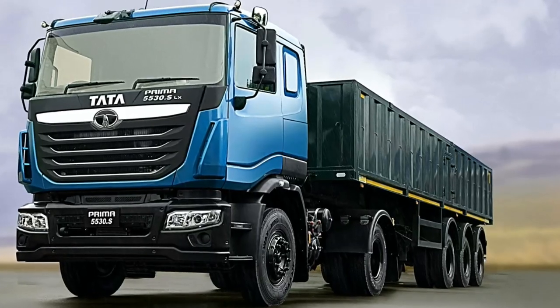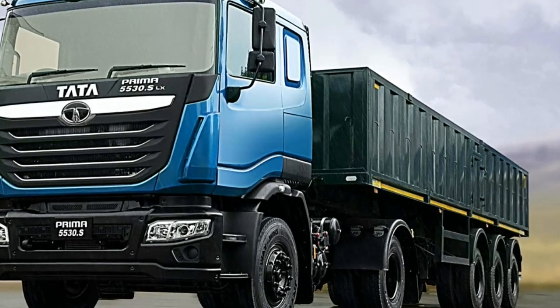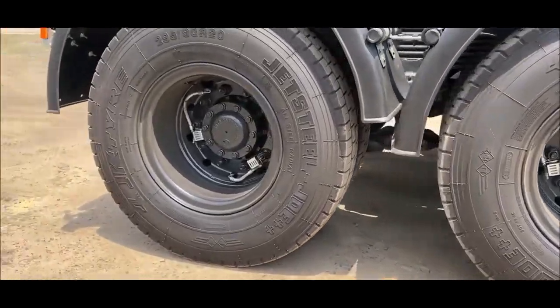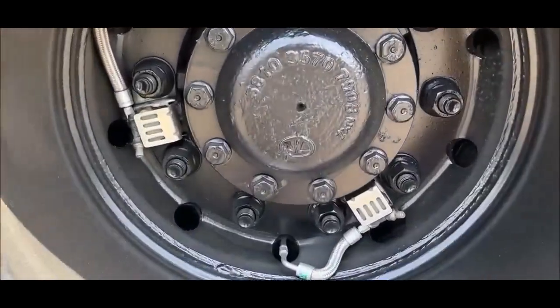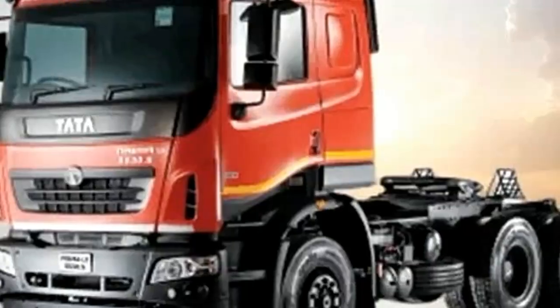The Tata Prima 5530 is a top-of-the-line tractor trailer from Tata Motors that is designed to offer superior performance and efficiency. The vehicle is equipped with advanced technology and features that make it an ideal choice for long-haul applications.